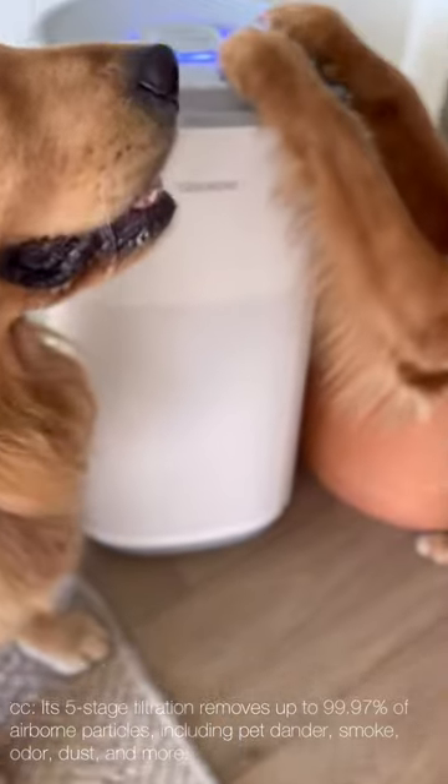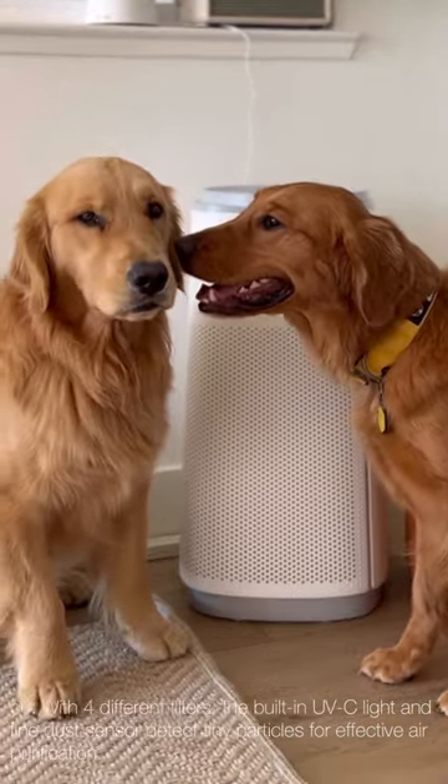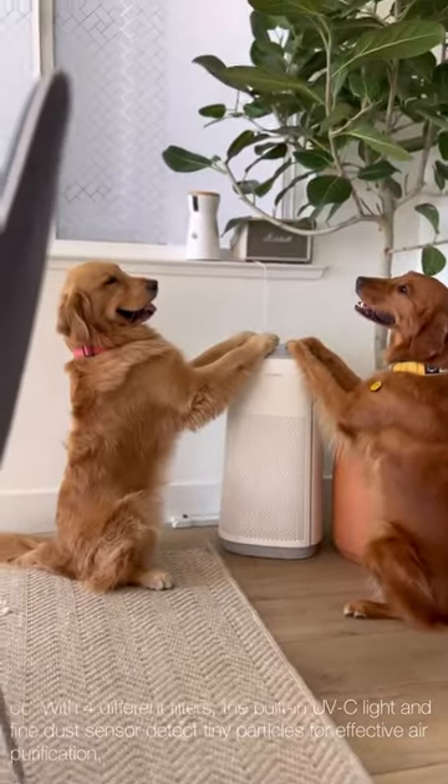Its five-stage filtration removes up to 99.97% of airborne particles, including pet danders, smoke, odor, dust, and more. With four different filters, the built-in UV-C light and fine dust sensor detect tiny particles for effective air purification.